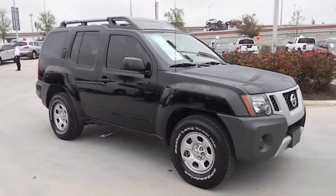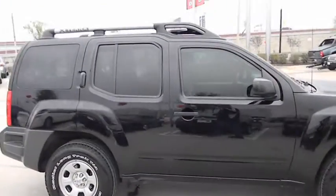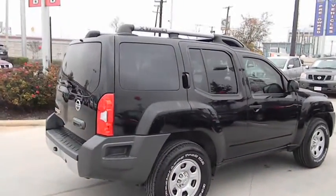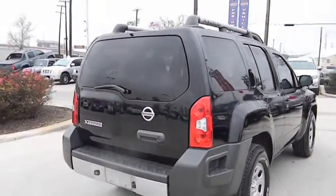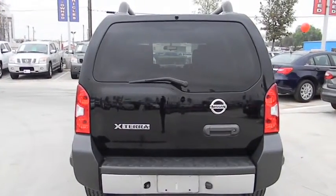This vehicle has less than 30,000 miles. Here are some of this vehicle's great options: traction control, anti-lock braking system, stability control, air conditioning, adjustable steering wheel, power steering, driver airbag, keyless entry, four-wheel disc brakes, cruise control.